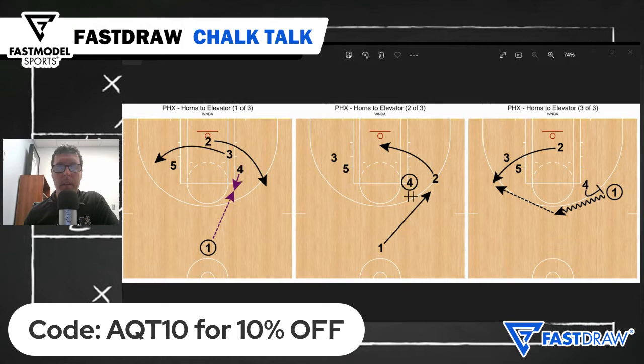I'm Coach Tony Miller, college basketball coach and host of the Quick Timeout podcast, and you're watching Chalk Talk presented by Fast Model Sports. The WNBA playoffs are here, and here's an ATO for you from the Phoenix Mercury's playbook.